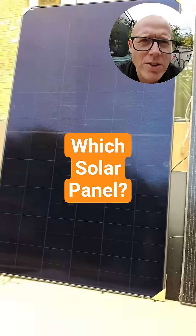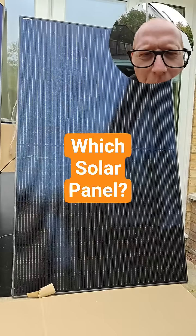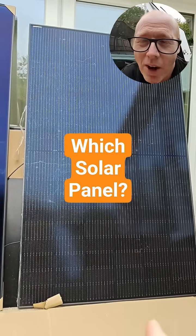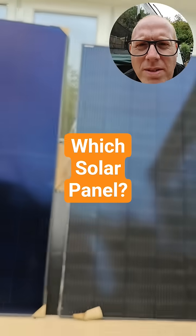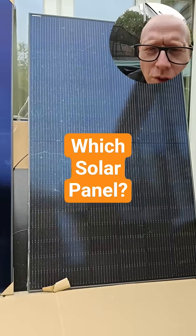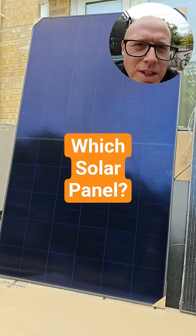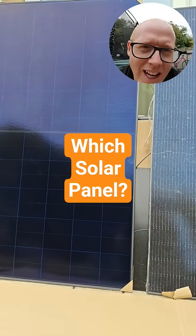In actual fact, the one on the left is the cheap one. The one on the right is the more expensive panel. The one on the right is also a tiny bit smaller — same width of course — and the one on the right is 450 watts while the one on the left is 505 watts.